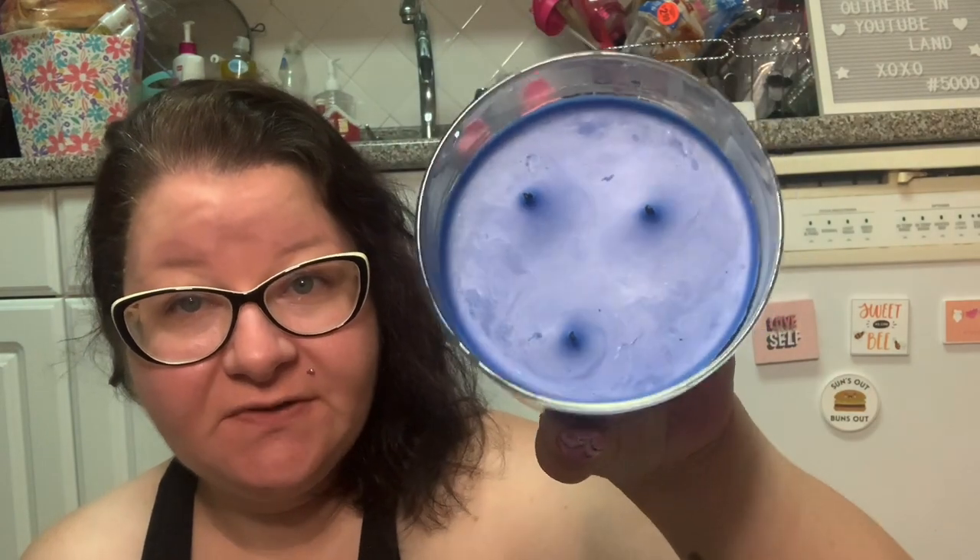So I'm here with a review of Bath and Body Works Blueberry Maple Pancakes. It doesn't look like I've burned much of this candle, but I have — I've burned it over four times. So I think I can give you some sense of how the candle is doing. If there are any changes, I will put an update in the description box. We have here our standard three-wick candle.